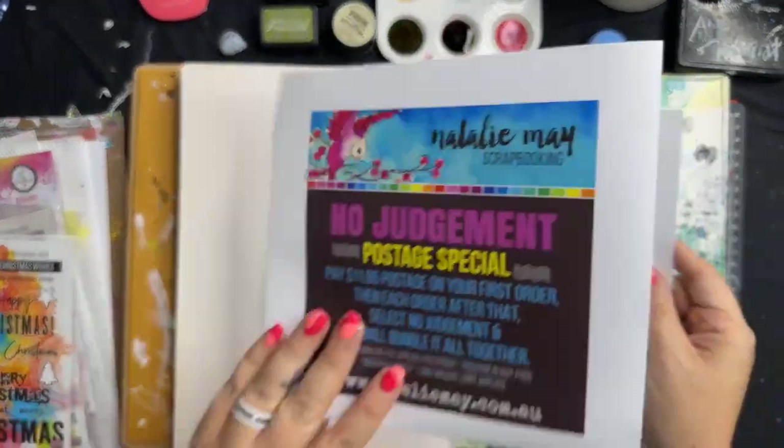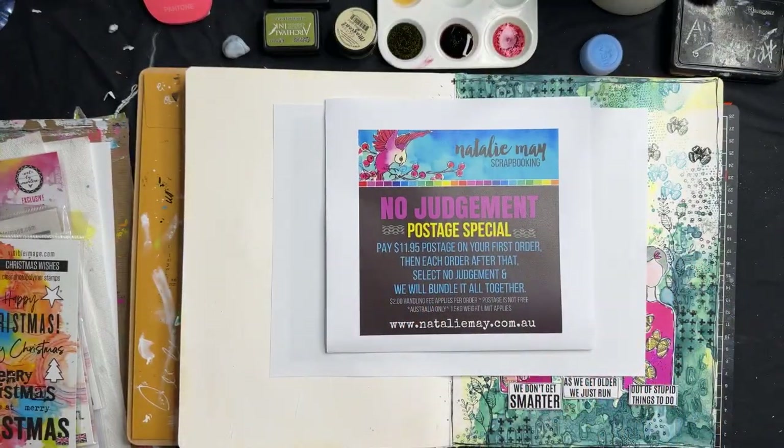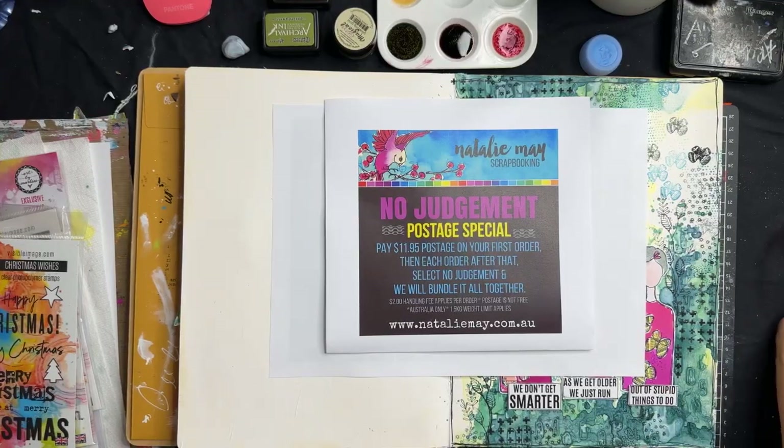Just a little note about our no judgment postage special. Postage is not $2 — postage is $11.95. If you are placing a second, third, fourth, or twelfth order, you can then choose $2 as no judgment and we will pick and pack your order. Standard flat rate postage is $11.95 for all orders. If you are local and choosing to pick up, we'd also really appreciate if you could select no judgment to help us in our picking, packing, and collating.